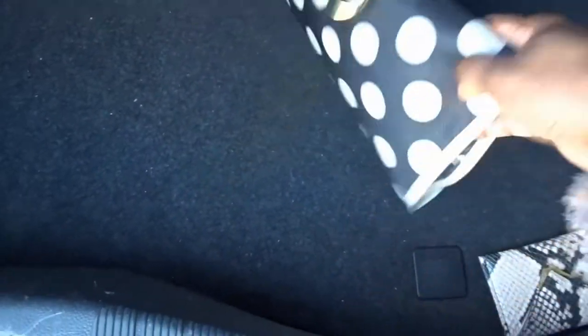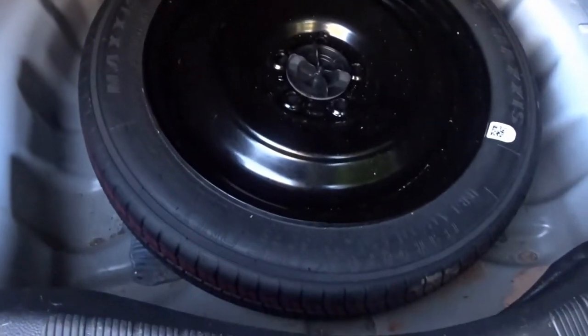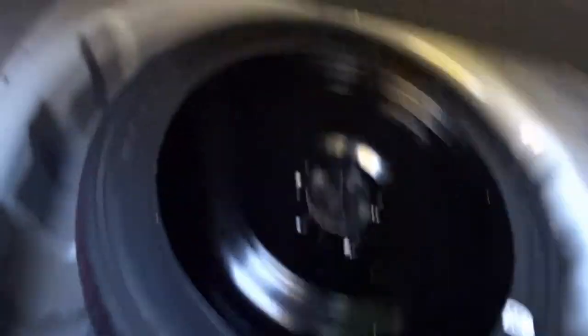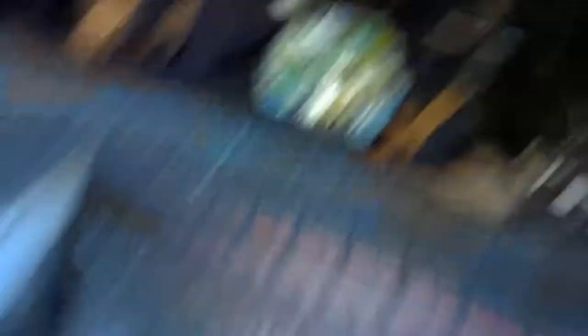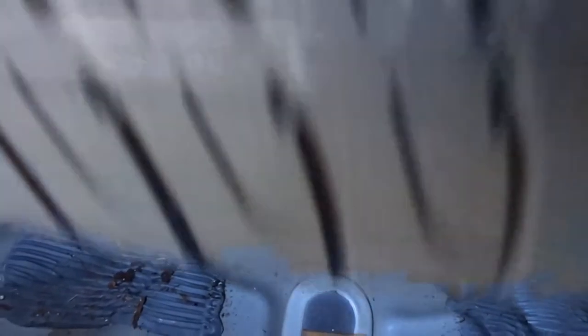My car actually has a spare tire under the trunk floor, and under it is everything you need to change a tire. When I saw that I was so happy. You never know when that spare tire is gonna come in handy, especially on the highway or when traveling to another city. I try to keep my car as clean as possible — I cannot stand smelly dirty cars.